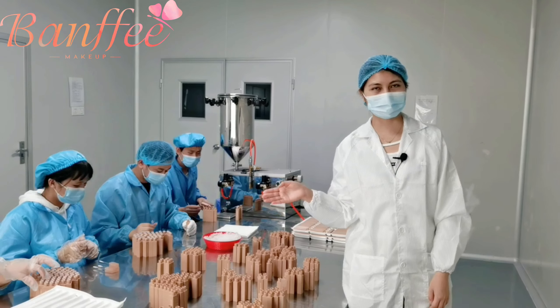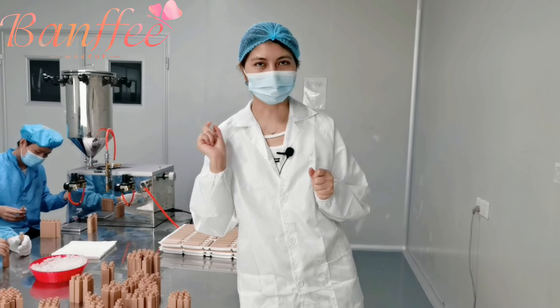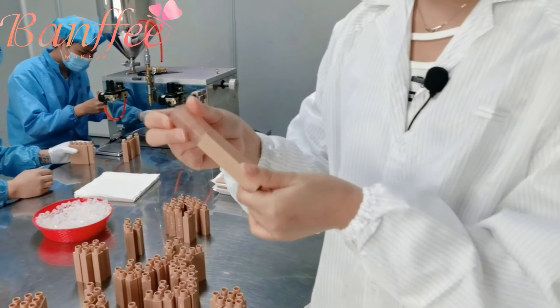Today we are making lipsticks in very, very nice colors. They are light — I like them very much. Now let me show you how they look on my lips.